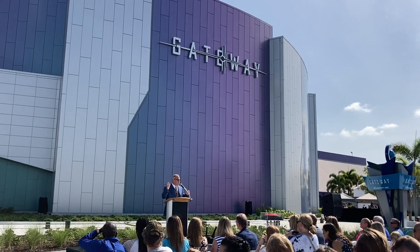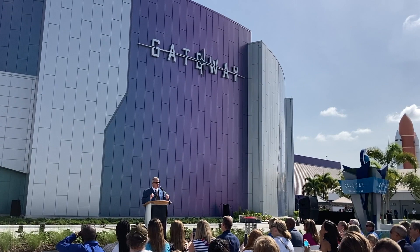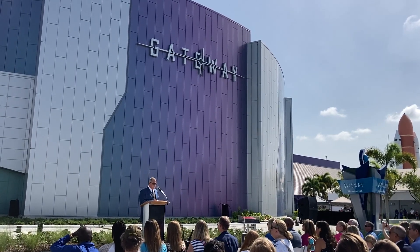One-of-a-kind experiences. Interact, touch, and enjoy the amazing visuals and interaction that you can have with each one of the artifacts and flight-flown items.